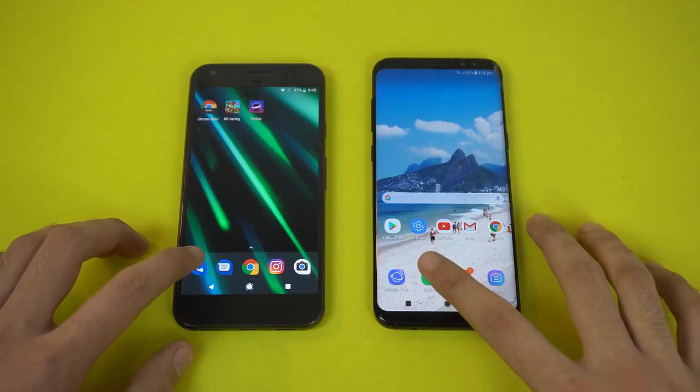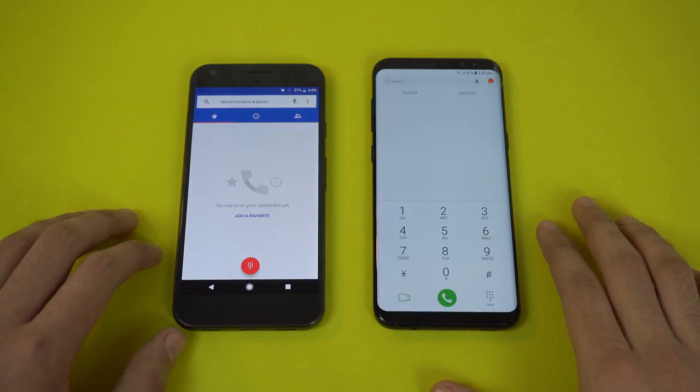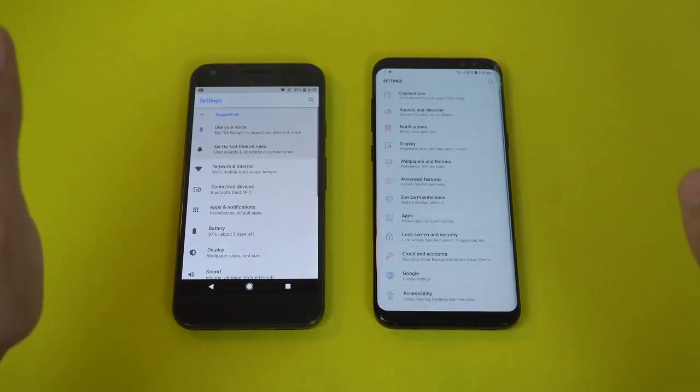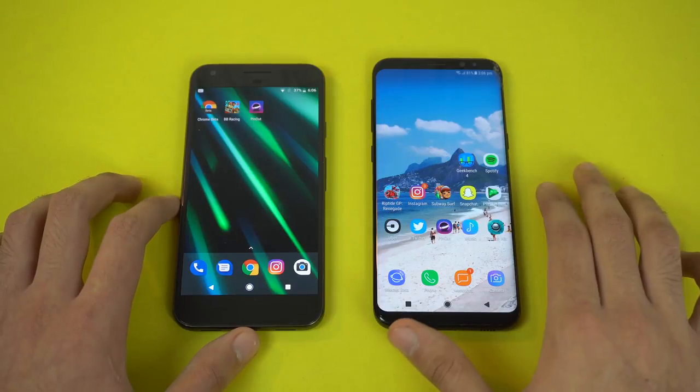Time for some app opening tests. Starting with the phone dialer — three, two, one, go — and the Google Pixel was faster there by a tiny bit. Moving on to Settings and again Google Pixel faster there, so far so good.